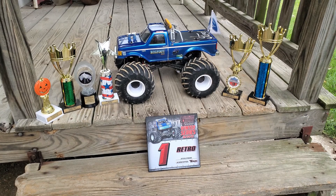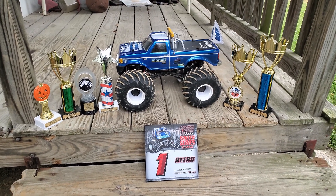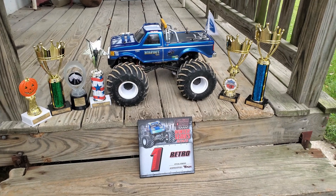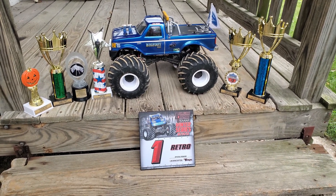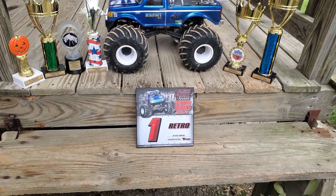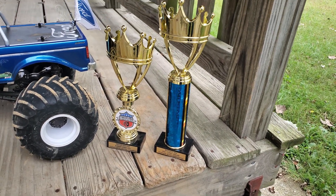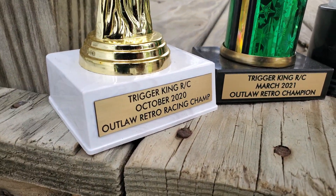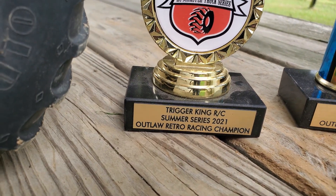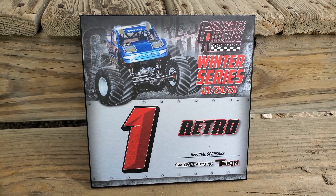I've moved outside on my back porch and I've got every single trophy this truck has won. Here you can see all four trophies — winning racing brackets for Trigger King, the Childress Outlaw Retro Series Championship, this year's points championship for Trigger King, and the Bigfoot Open House. October of last year, March, May, and June of this year.